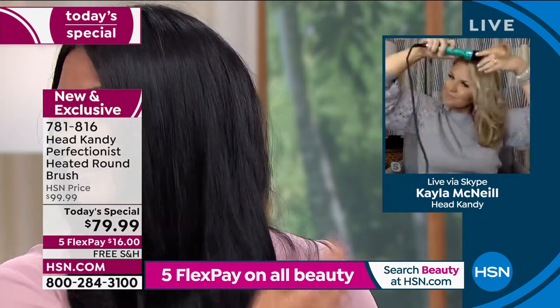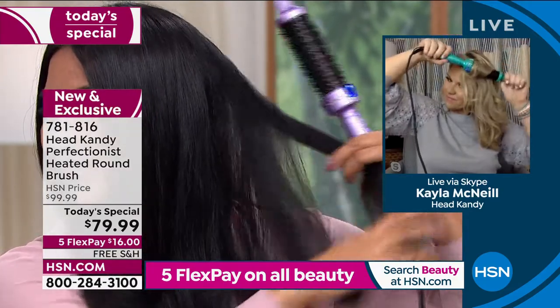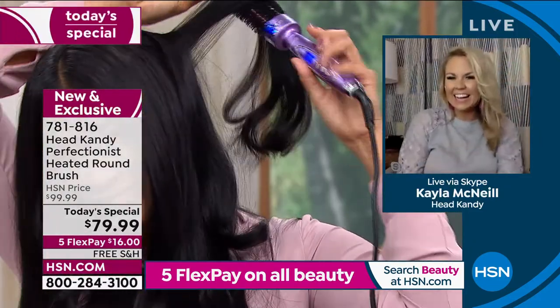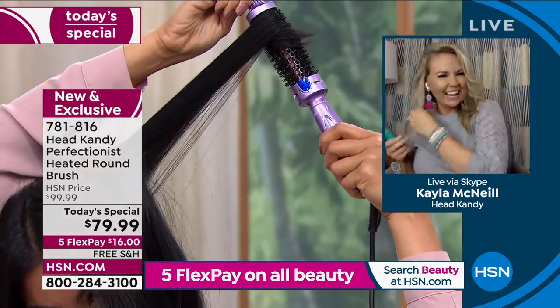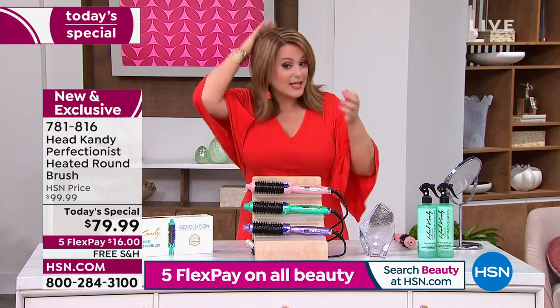You're going to look like you stepped out of the salon every day, and it's effortless. Let your hair air dry, and when it's dry and you're ready to style it, look at Kayla — she's barely looking at a mirror and it looks like a pro styled her hair. There are no makeup artists, no hairstylists in the building. I did get my grays covered, but I did not get a pro styling this hair today.